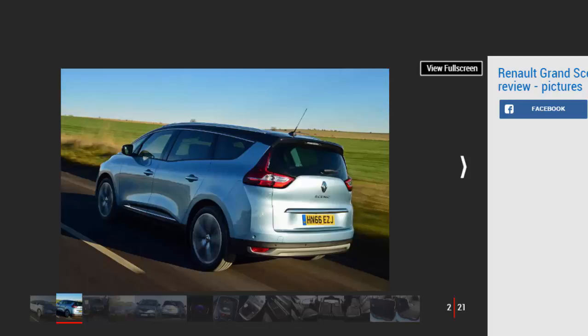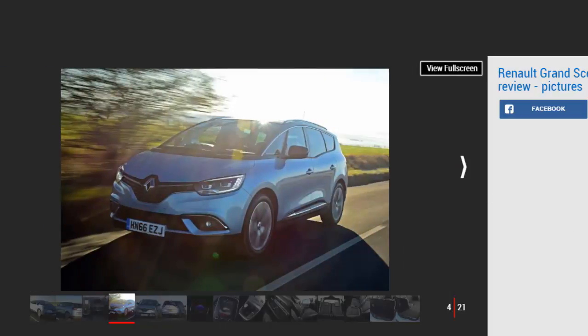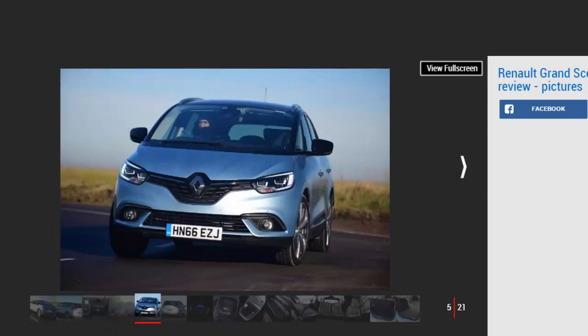The 7-seat Renault Grand Scenic won't quite match the sales of its smaller Scenic sibling, but the two extra seats will make all the difference for many customers. We've finally had the chance to test the car in the UK with the mid-range 128bhp 1.6-litre diesel engine. It's probably your best bet if you're interested in buying a Grand Scenic, as a fuel economy figure of 61.4mpg is impressive for a car so focused on practicality and passenger space.